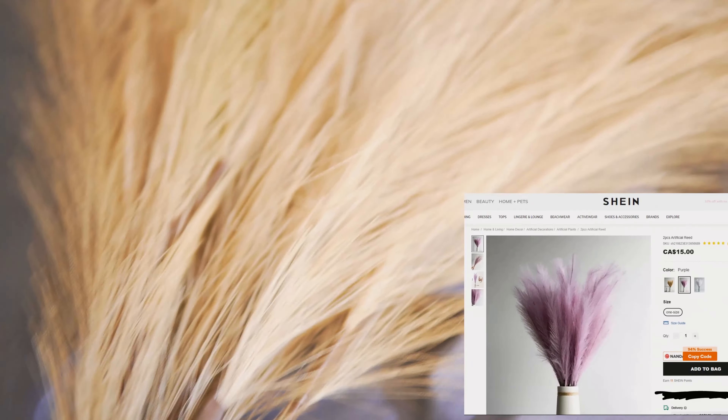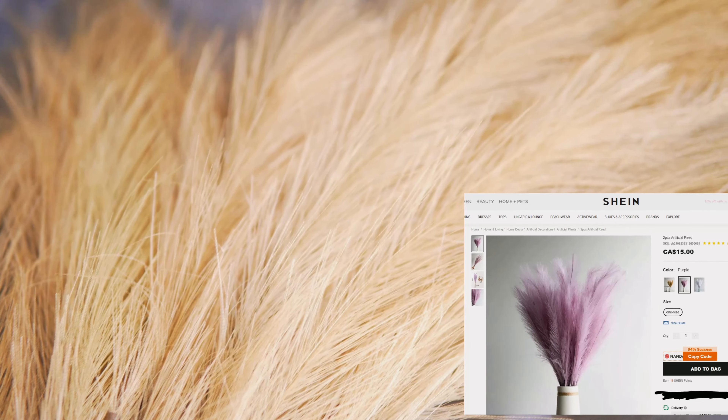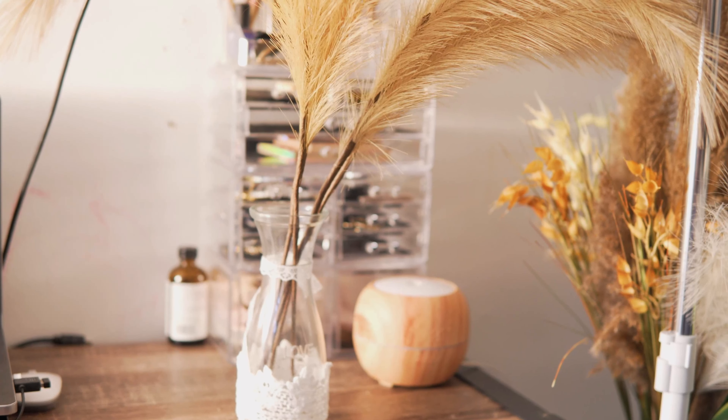Adding these artificial reeds to your room's decoration will make it look gorgeous, but you may need to buy more if you plan to put them in the vase alone, or add some flowers for a fuller look like mine. I purchased two packs, so it makes four pieces.